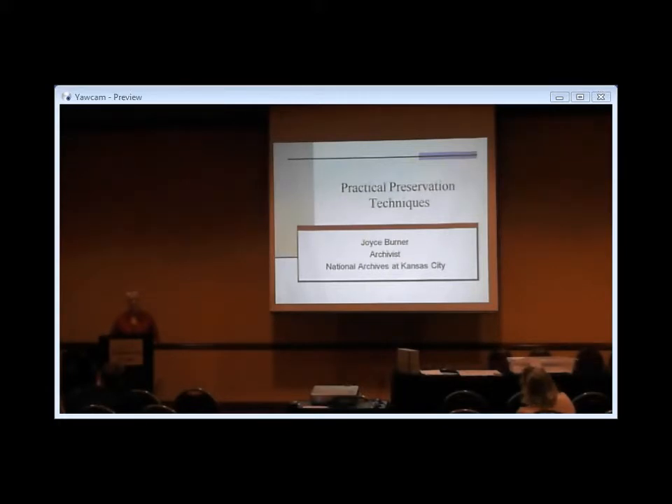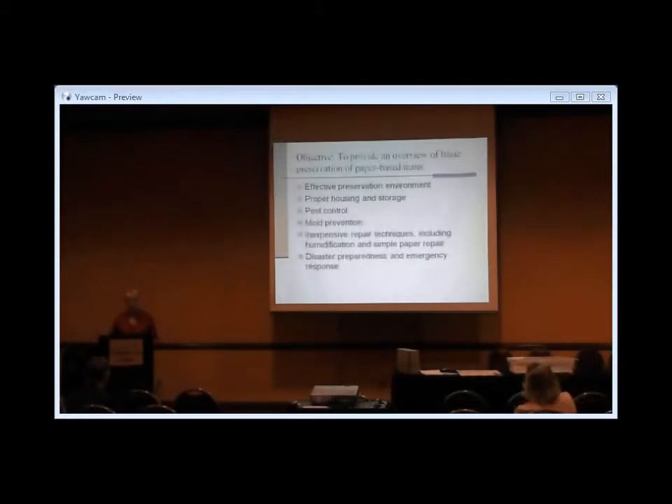I went back to school and took some more classes — about another half a master's several years ago — and got into archival work, which brought me back full circle to my undergrad in history. For me, it's all information management, although I love the historical stories we discover. I hope what I share today will be practical — things you can use not only in your libraries, but also for your own personal belongings and family heirlooms.